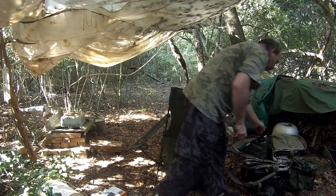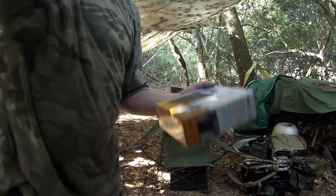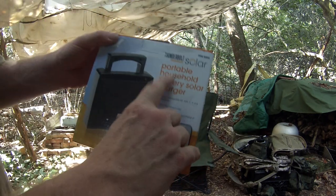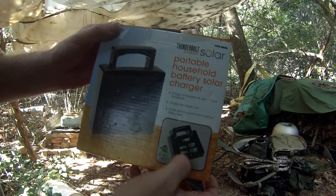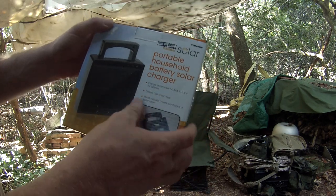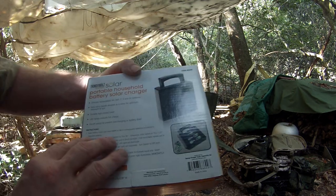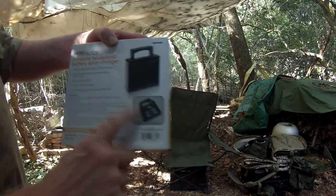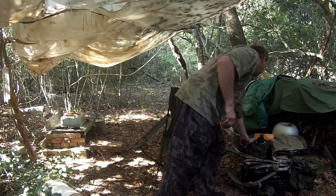If you want to see what these lights are capable of, go check out my lights video. This is the portable household battery solar charger — it charges 9-volt batteries, D-cells, triple-A's, and double-A's. I've got all those types of batteries to charge with it.